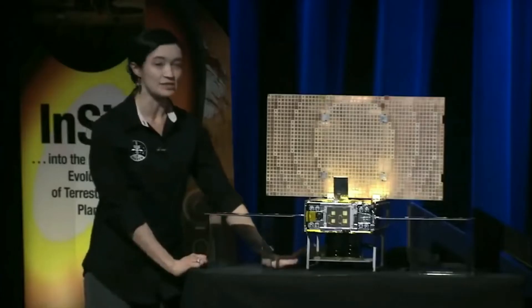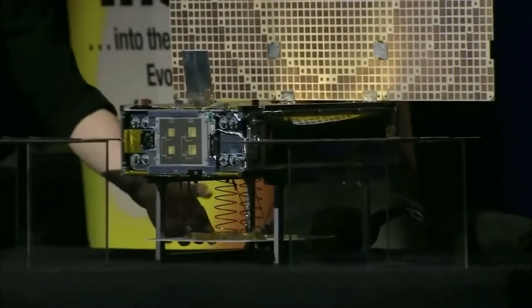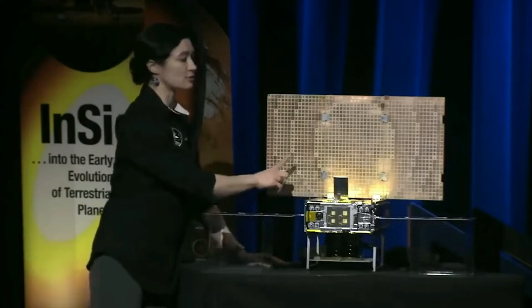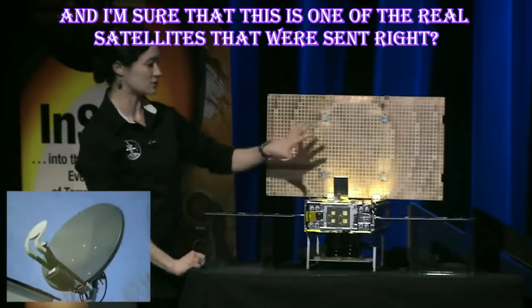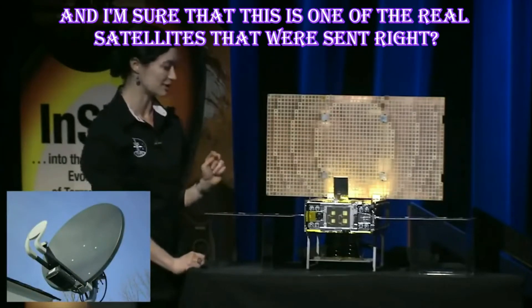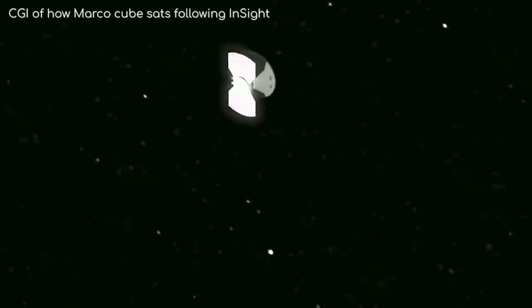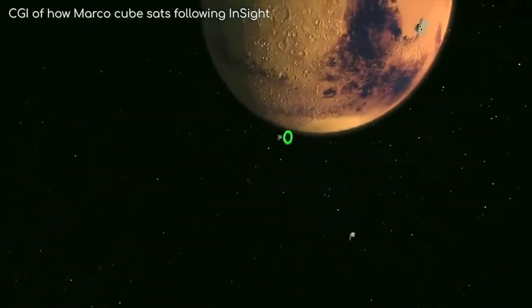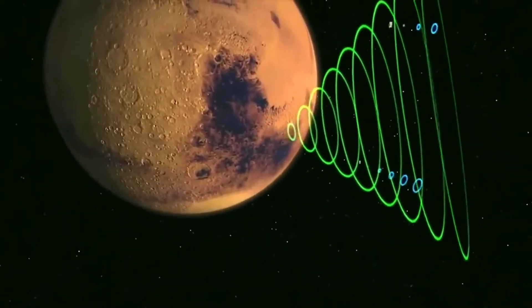MarCO will listen to UHF frequencies from InSight with the antenna on the bottom of the spacecraft, and will transmit that data back to Earth using a big antenna. The big antenna operates like a satellite dish on Earth, except they designed it to be flat so it can be space efficient. Amazingly, these satellites can only generate 17 watts of power, yet are still able to receive signals from the surface of Mars and transmit millions of kilometers back to Earth.